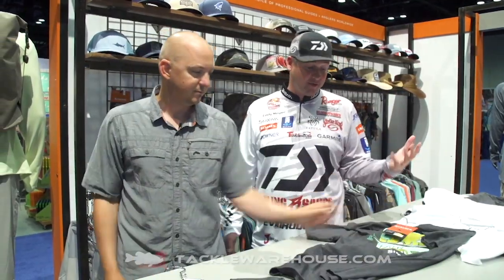Yeah, absolute must have. You want to look good out there in everyday life, and all this stuff is going to be available soon from Sims at TackleWarehouse.com.